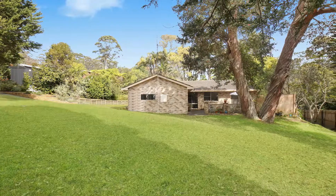It's got a fabulous backyard, plenty of space for the kids to kick a footy, put in a pool, store your boat or caravan — it's all here.